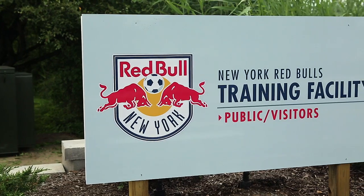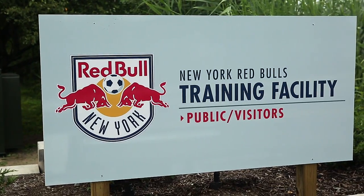Hey New York Red Bulls fans, Dax McCarty here. We're out here in East Hanover, New Jersey. Going to give you a fun little tour of our new complex and show you guys how we prepare for every game.